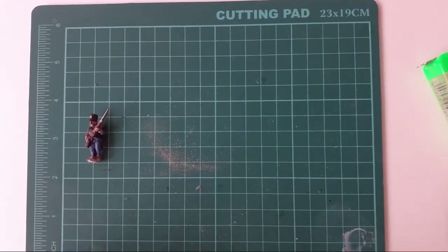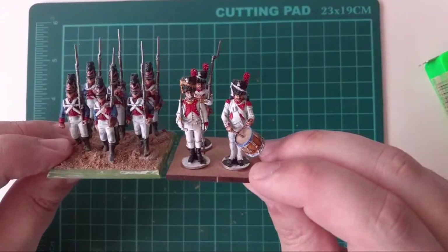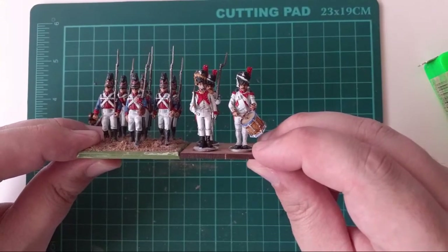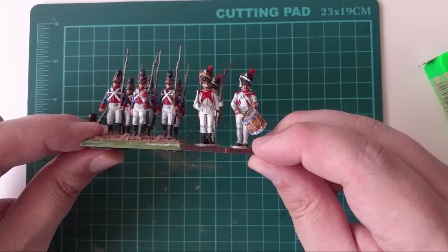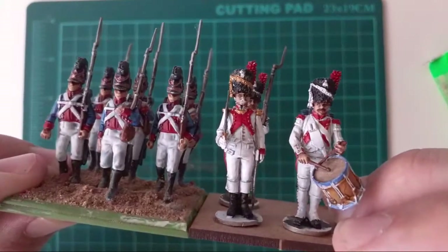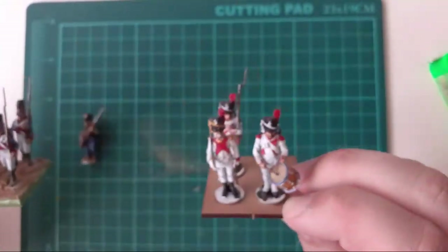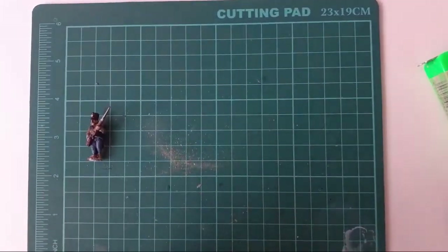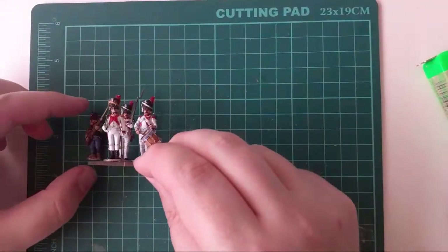Comparing the Avon Post Dutch Grenadiers to the Foundry figures — he looks like a kid compared to the Foundry. He's too small to use alongside Avon Post, and also too small alongside regular Foundry, HAT, or Wargames Factory. However, the Dutch Grenadiers are actually a good match for the HAT size figures. The Grenadiers look slightly taller than the line guys, which is appropriate — grenadiers should be bigger.